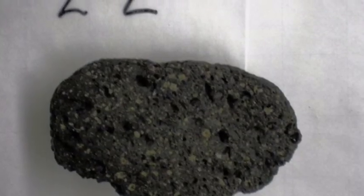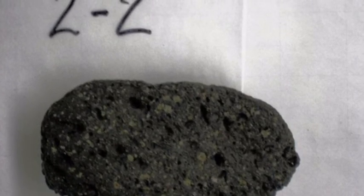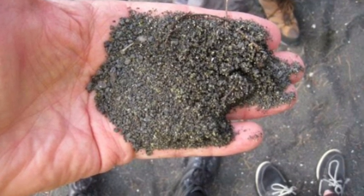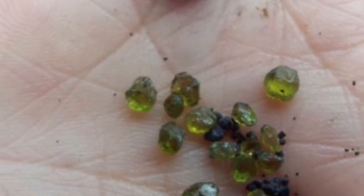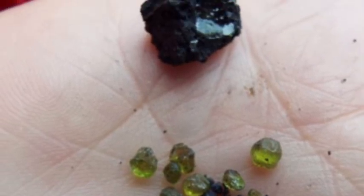U.S. Geological Survey (USGS) scientist Wendy Stoball, who was out studying Kīlauea last week, also confirmed that recent lava samples do contain olivine, though she didn't happen upon any separated green crystals herself. Other folks in the area, however, appear to be collecting the tiny green gems as they see them.